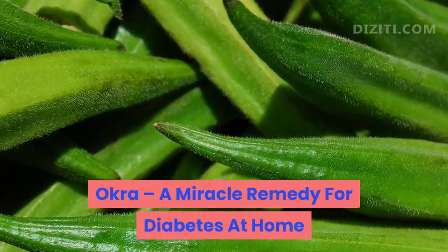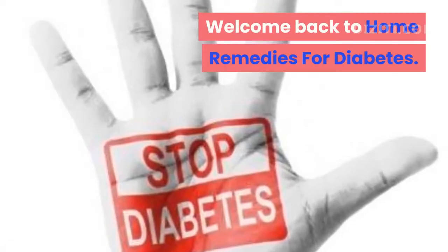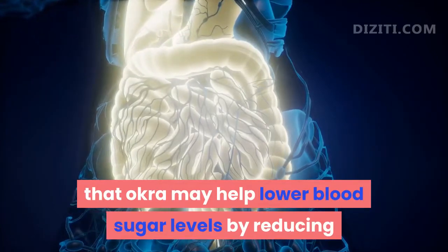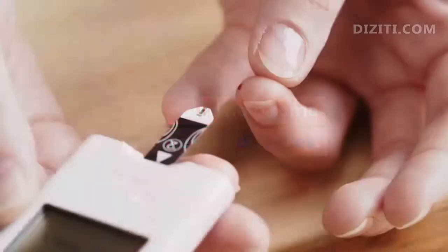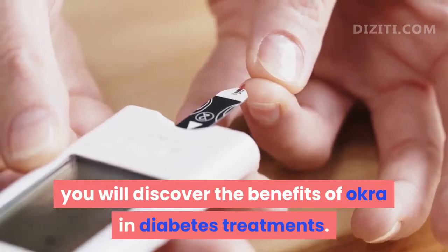Okra, a miracle remedy for diabetes at home. Welcome back to Home Remedies for Diabetes. Some recent studies have suggested that okra may help lower blood sugar levels by reducing the rate at which the intestines absorb glucose. This could help some people with diabetes. So in this video today, you will discover the benefits of okra in diabetes treatments.